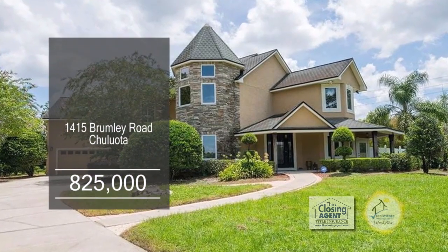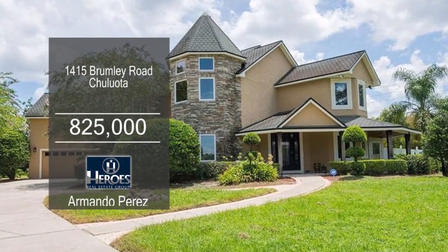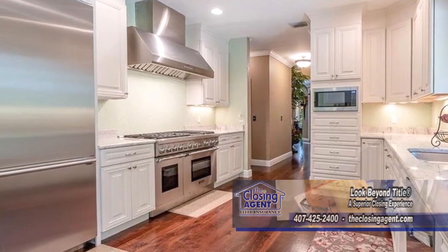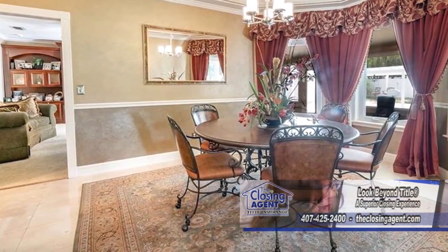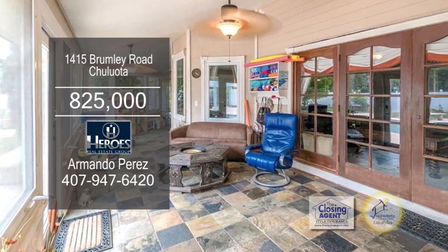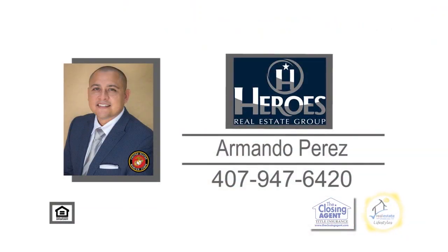The beautiful Victorian country estate is situated on over 1.25 acres with lake access. The remodeled kitchen has large custom cabinets, granite countertops, and crown molding. The dining room is a great place to entertain for the holidays. The family room has a custom wall unit and a fireplace. French doors lead to the Florida room overlooking the spacious pool. Make an appointment with Armando Perez to view this home.